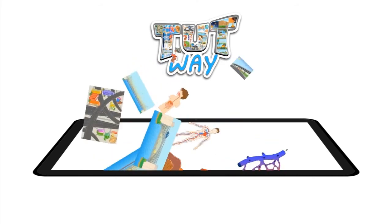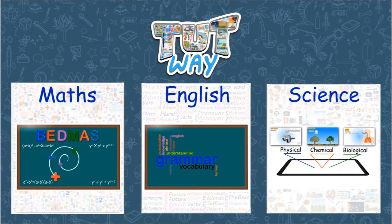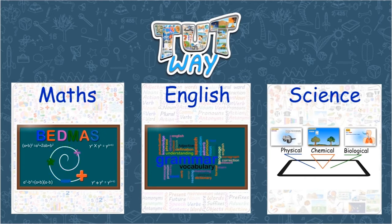TootWay has thousands of animated videos on math, English and science to clear the core basics of these subjects.